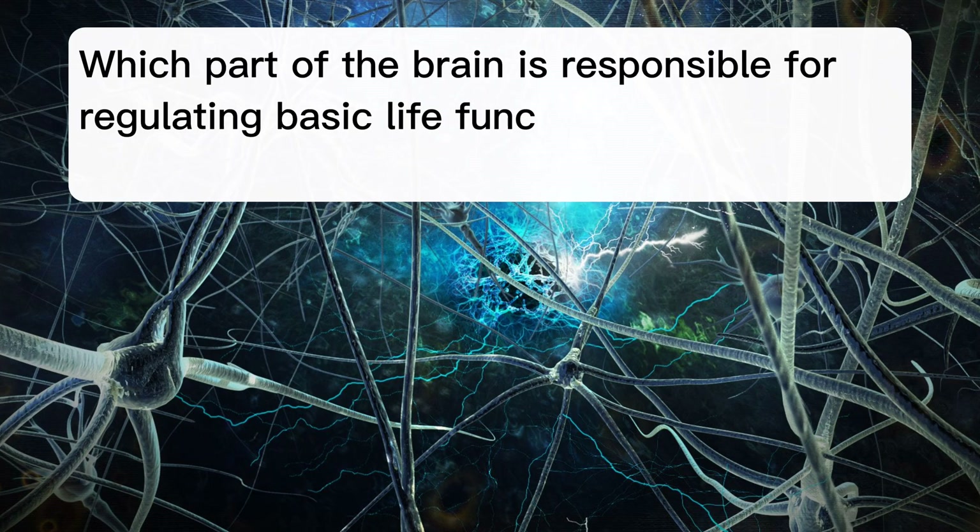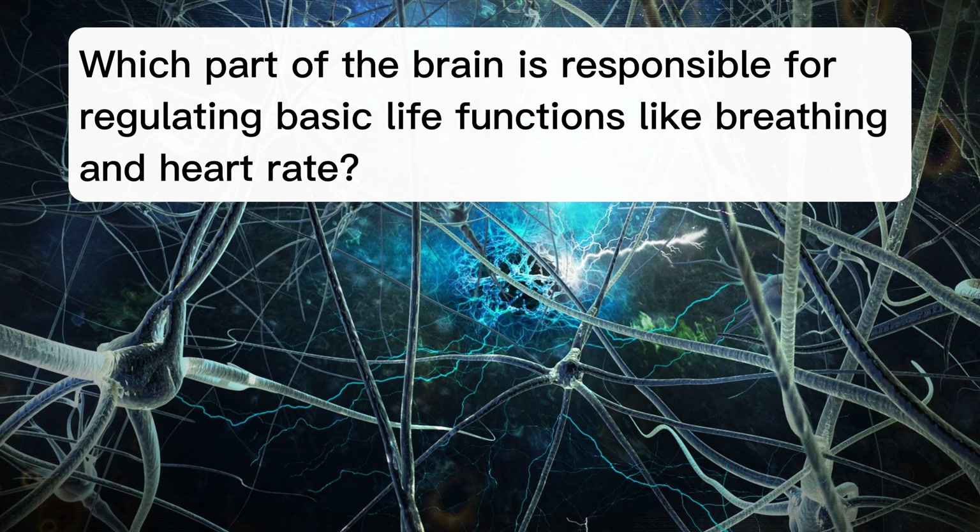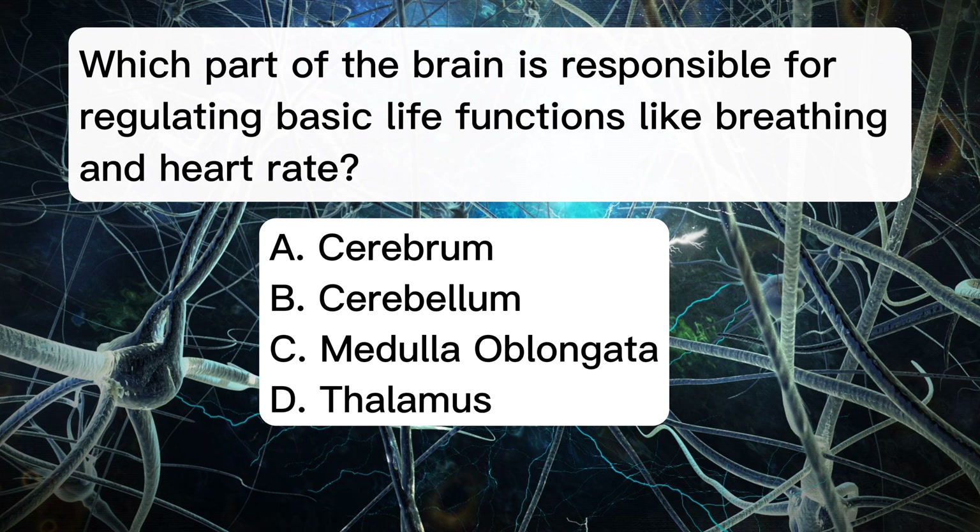Which part of the brain is responsible for regulating basic life functions like breathing and heart rate? A. Cerebrum. B. Cerebellum. C. Medulla oblongata. D. Thalamus.